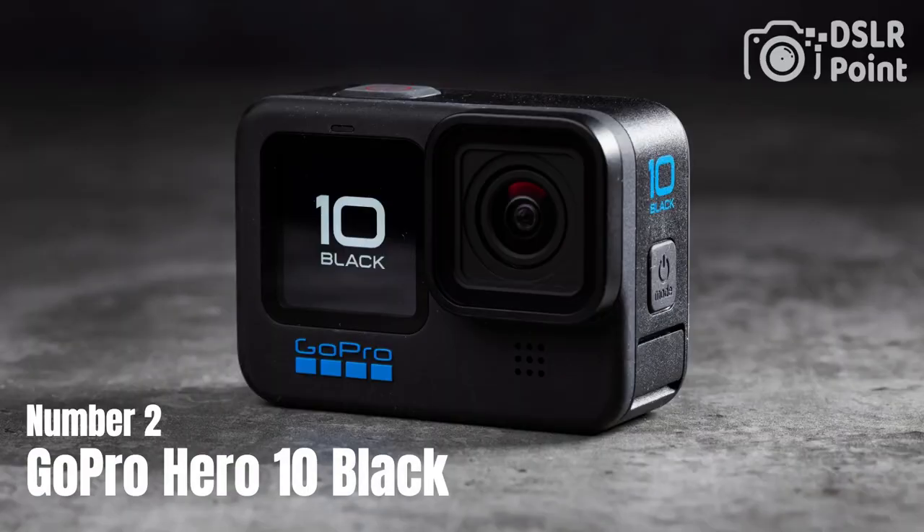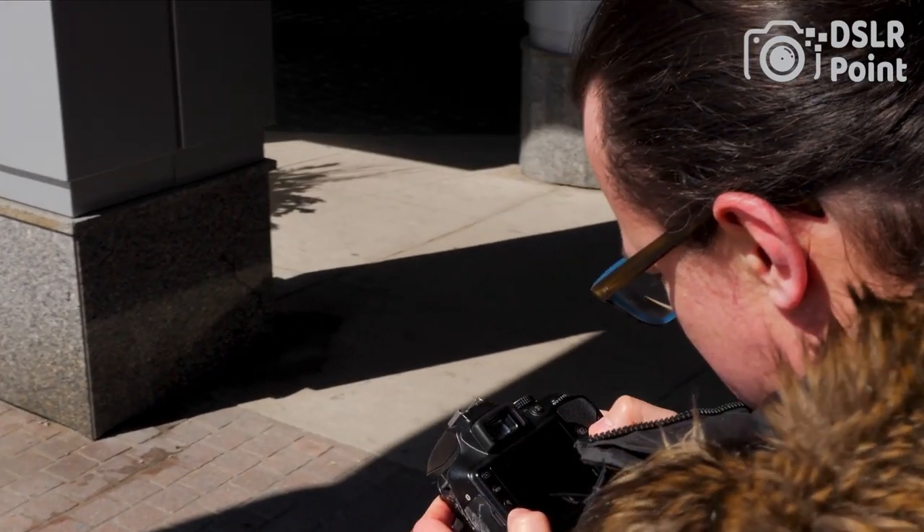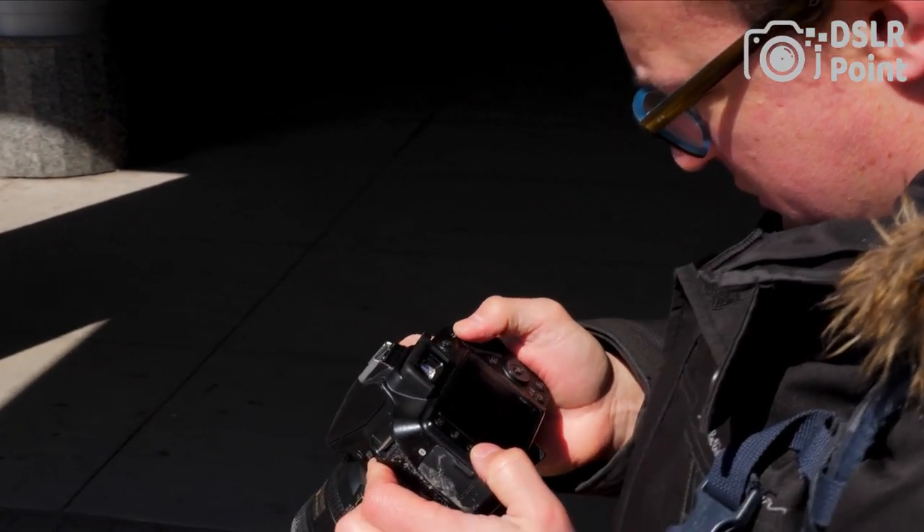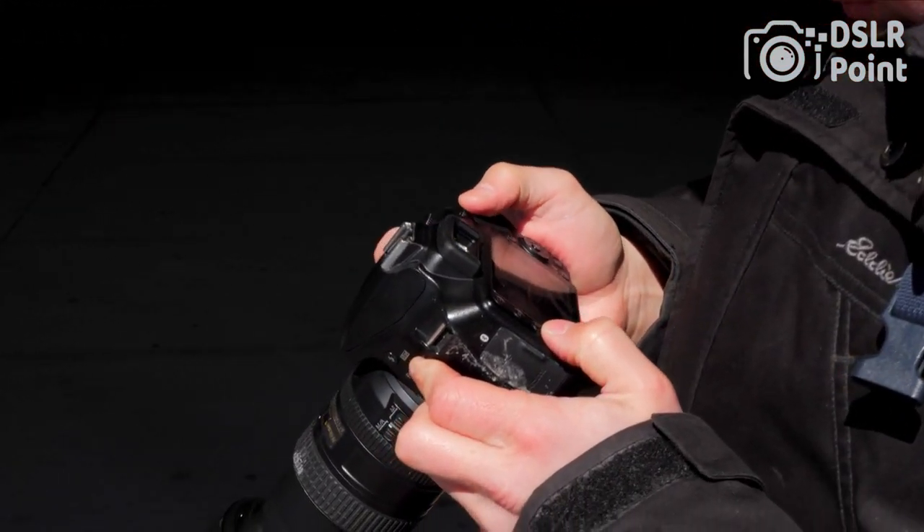Our second choice is the GoPro Hero 10 Black, the latest action camera from GoPro, featuring a 23.6-megapixel sensor capable of recording 5.3K video at 60 frames per second. The camera also features HyperSmooth 4.0 stabilization technology, which uses advanced algorithms to smooth out your footage and reduce camera shake.